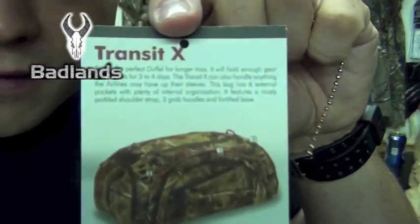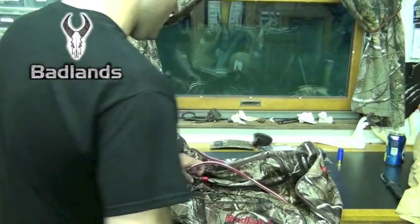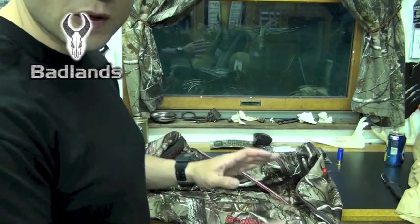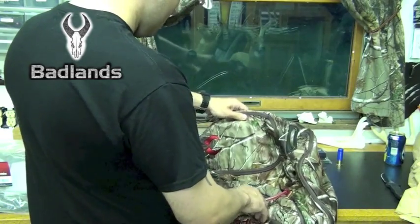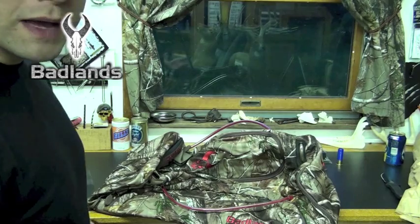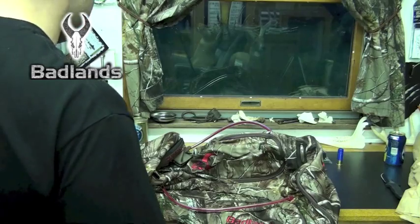Okay, this is the Transit X from Badlands. And right off the bat, this is way bigger than what I thought it was. I thought this was going to be like an overnight bag or something — going down to the cabin or whatnot. This is a couple days, easy.